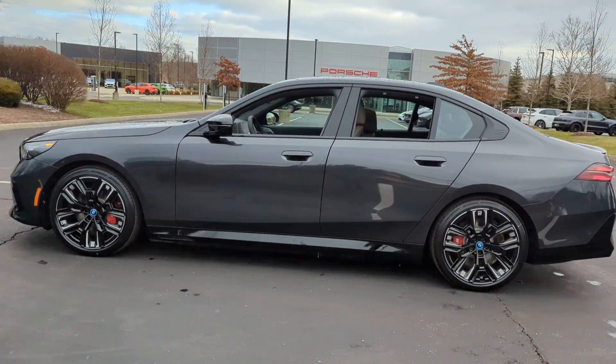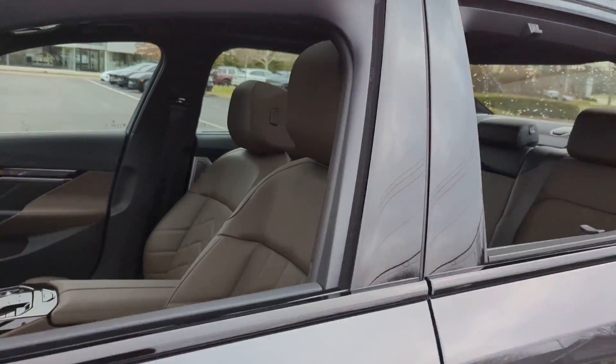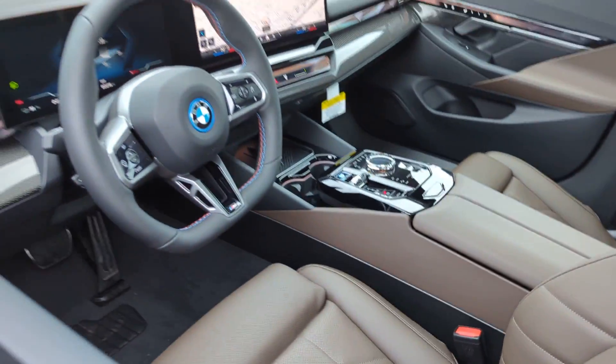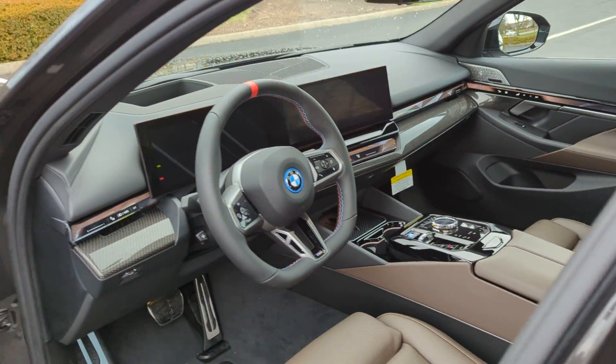Automatic parking, cross traffic alert, lane keeping assist, side view mirrors with turn signals, lane departure warning, satellite radio, navigation.